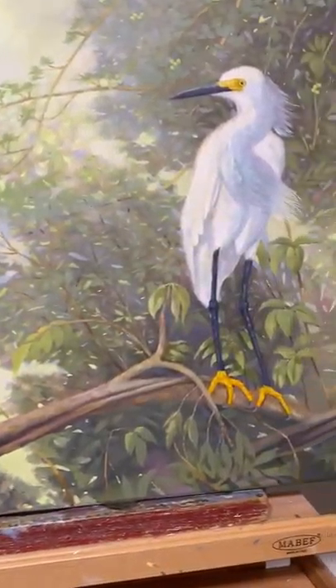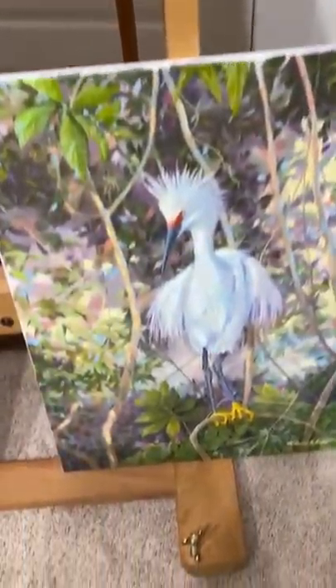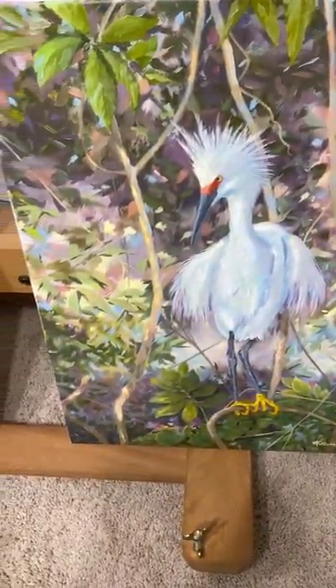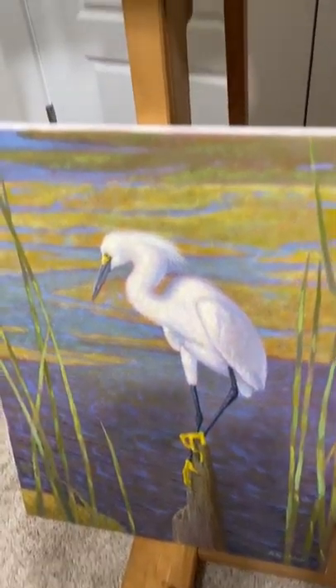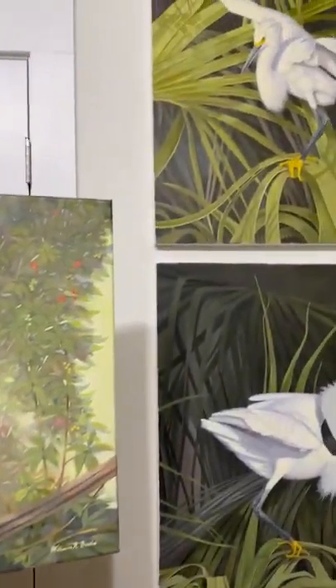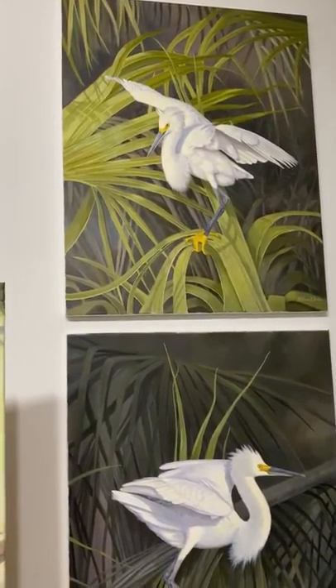Next to it is In the Limelight, and Spike was the very first painting I did for the collection. Holding On was one inspired by the gator below it. Actually, the whole series was inspired by the two paintings on the wall — Snowy's Island Sanctuary and Snowy's Evening Retreat.